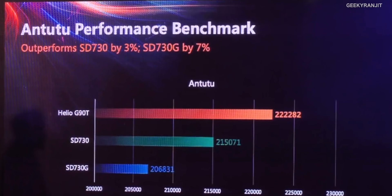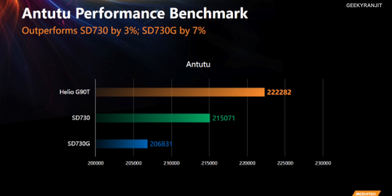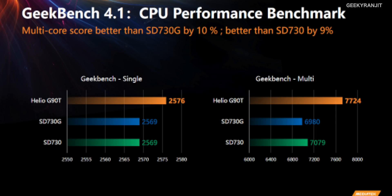Many of you might be wondering which Snapdragon SOC this competes with. According to MediaTek, the G90 and G90T series competes with the Snapdragon 730. During the press event they showed some benchmark scores, and as you can see, it definitely goes ahead in terms of Antutu and even Geekbench, so it looks like a very interesting chipset for gaming.